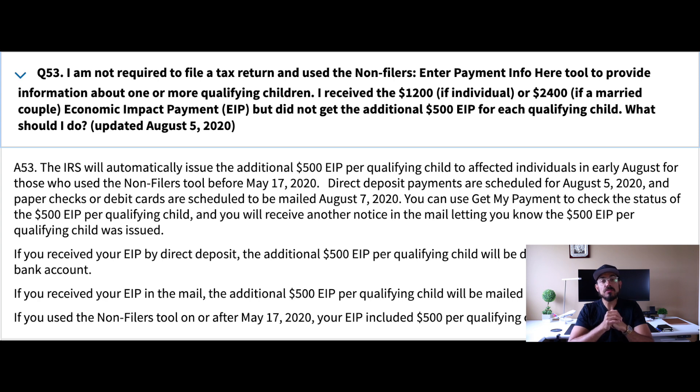This is exactly what it says on the IRS website: the IRS will automatically issue the additional $500 EIP per qualifying child to affected individuals in early August. For those who used the non-filers tool before May 17, 2020, direct deposit payments are scheduled for August 5, 2020, and paper checks or debit cards are scheduled to be mailed August 7, 2020. You can use the Get My Payment tool to check the status of the $500 EIP per qualifying child, and you will receive a notice in the mail confirming it was issued.